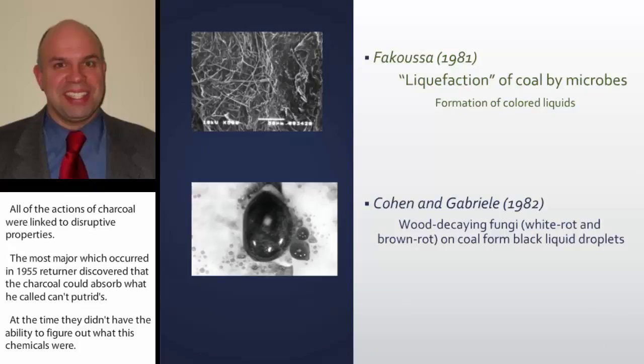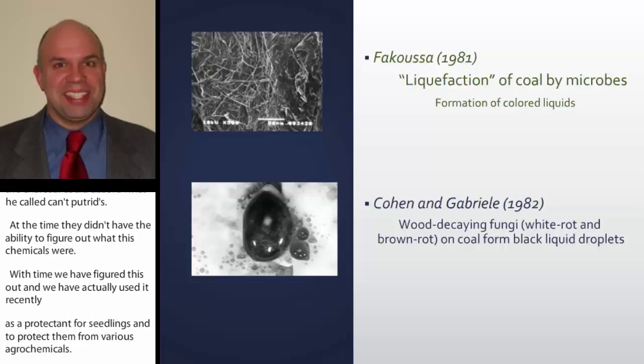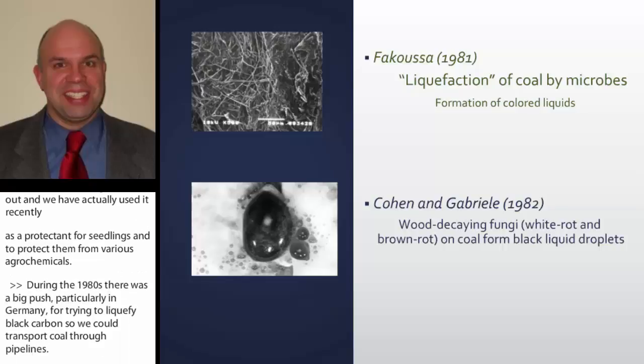During the 1980s there was a big push, particularly in Germany, for trying to liquefy black carbon so it could be transported through pipelines. These efforts were led by discoveries of Fikusa, Cohen, and Gabriel in 1981 and 1982, showing that fungi could actually liquefy it, producing the black liquid or wood vinegar.